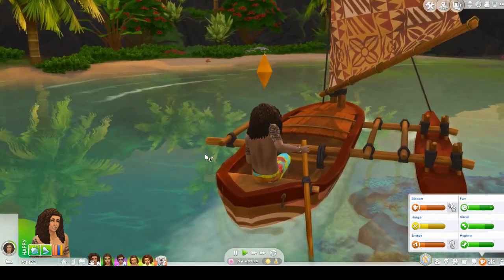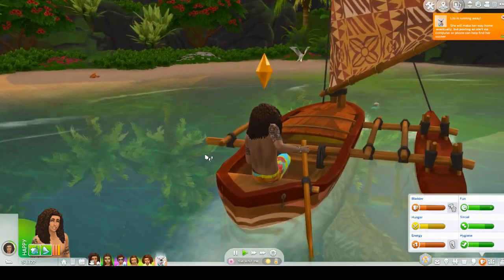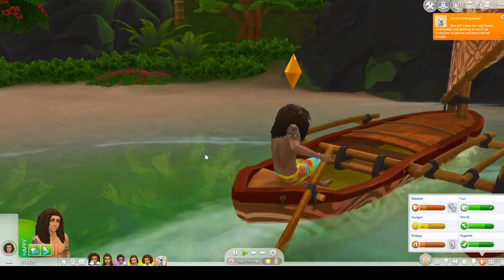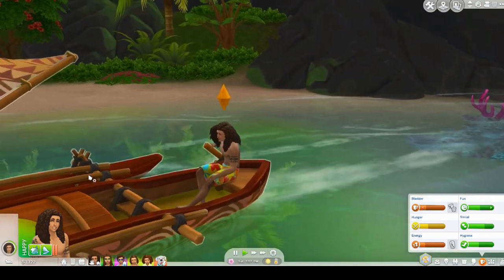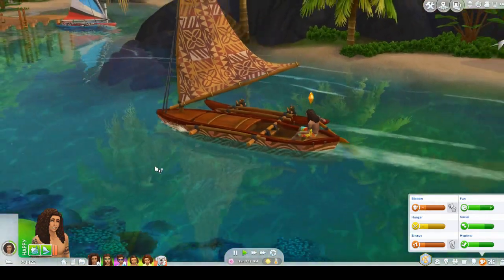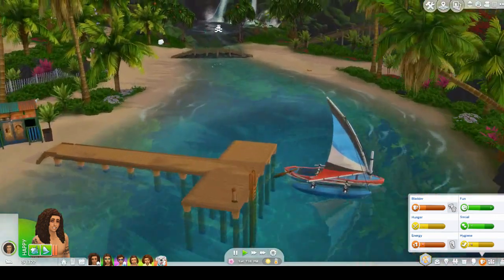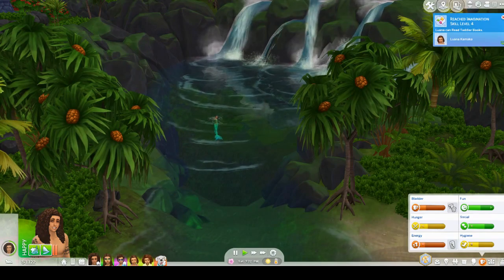I did enjoy this Let's Play a lot, though — I hope that you guys did as well. I hope that it doesn't deter you from wanting to get this pack. I would say it's definitely worth the money — even just for the world and for the build and buy items and for the CAS items, I would say it's worth the money, and you should definitely get it. I think it's a lot of fun. But I'm going to wrap up this series right here. Thank you for playing with the Kamaka family with me — I hope you guys enjoyed it. If you would like to see this family come back in a different series later on down the road, please let me know. If you enjoyed this episode and this series, please give it a thumbs up, comment down below, and I will see you in the next video. Thanks for watching.